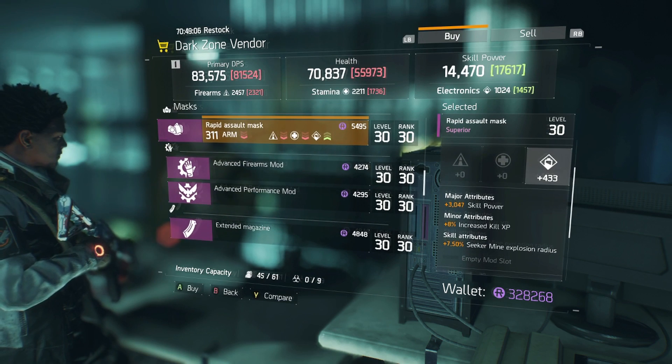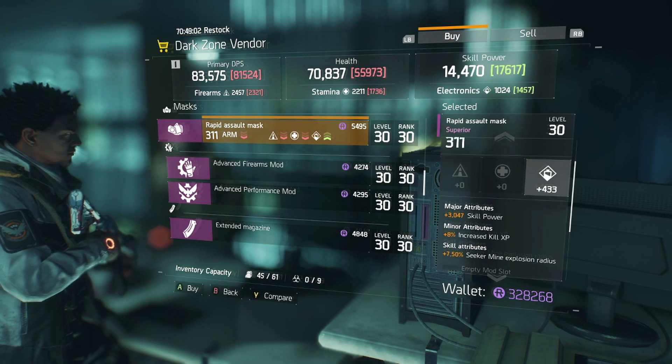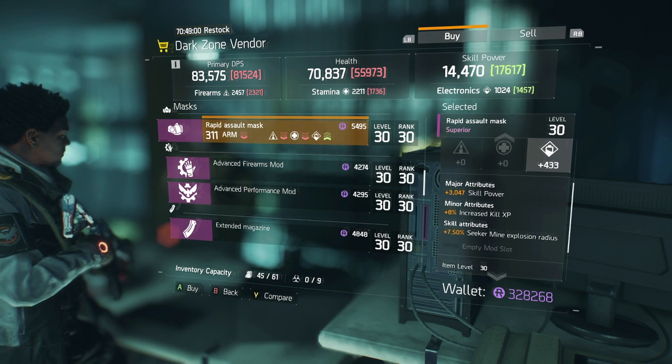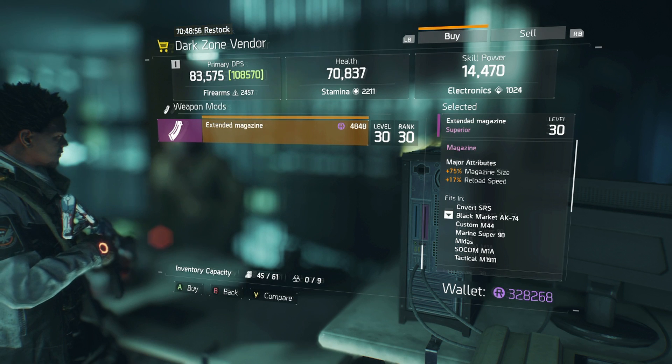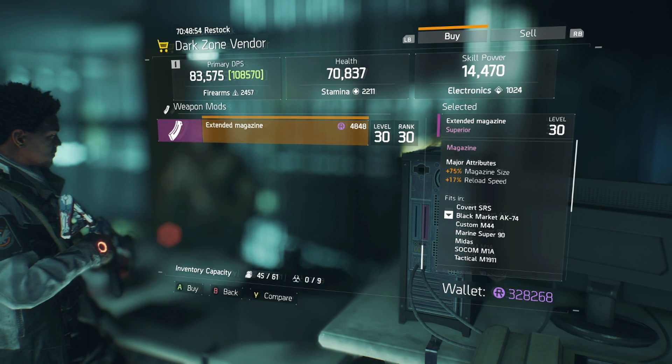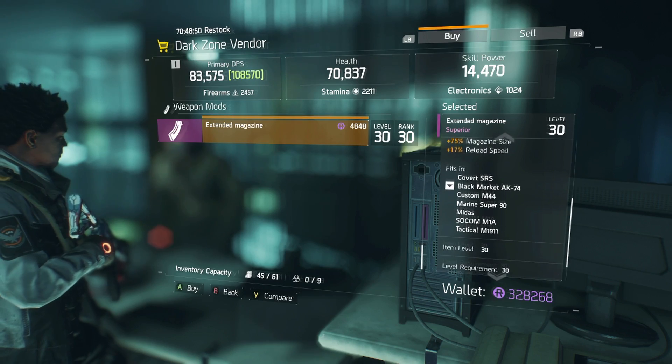This gas mask has skill power, increased kill XP, electronics, and seeker mine explosion radius — it's all right. There's also an extended magazine with magazine size and reload speed. That's actually not bad — worth considering.